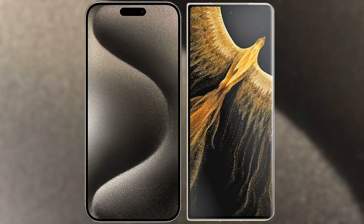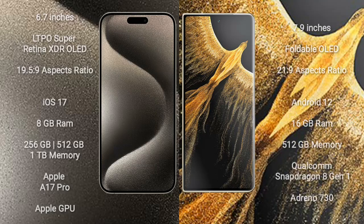I will compare the new iPhone 15 Pro Max with Honor Magic VS Ultimate. iPhone 15 Pro Max comes with a 6.7-inch LTPO Super Retina XDR OLED display and a 6.0 aspect ratio of 19.5:9. Honor Magic VS Ultimate comes with a 7.9-inch foldable OLED display and a 6.0 aspect ratio of 21:9.